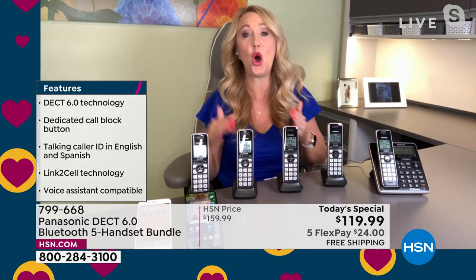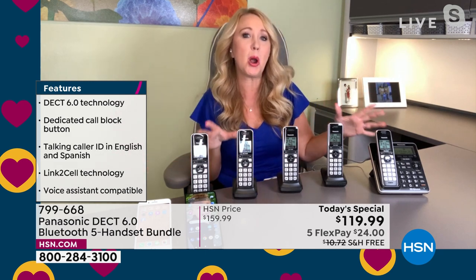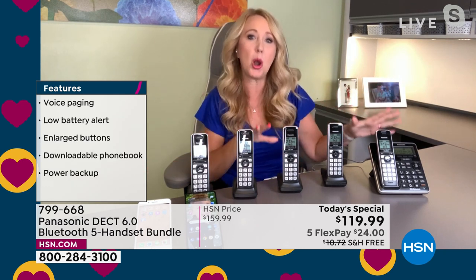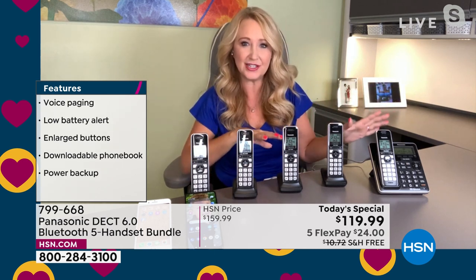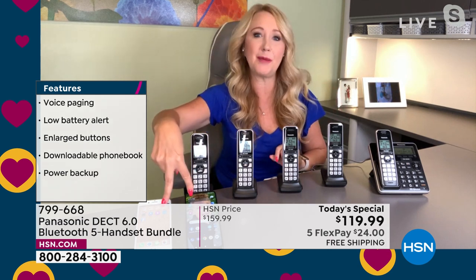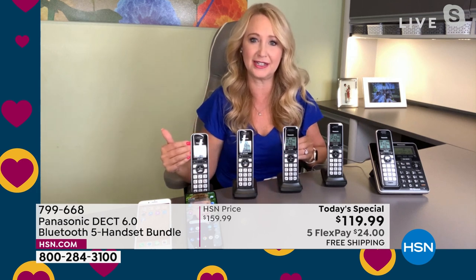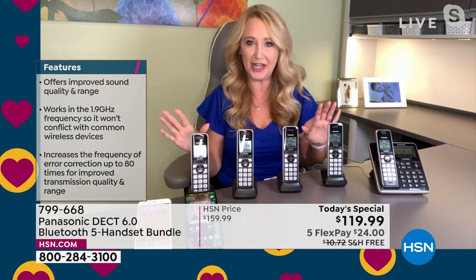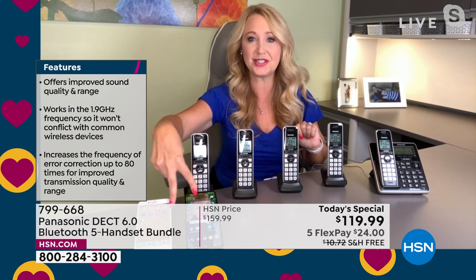This system is so advanced, Helen — you can set it to call you on your cell phone or your work phone and play your home messages to you. So if you'd like to give out your home phone number and not your cell phone number, this will play the messages from your home phone onto your cell phone. And let's talk about that Bluetooth connectivity — it's called link to cell. It's proprietary Panasonic technology, and they do it better than anybody else.